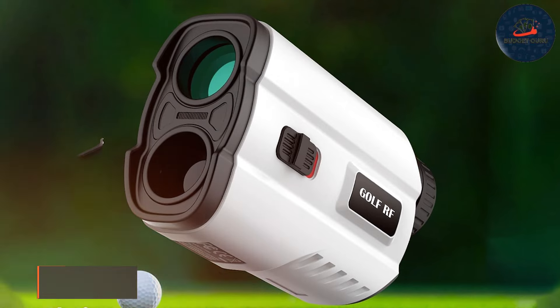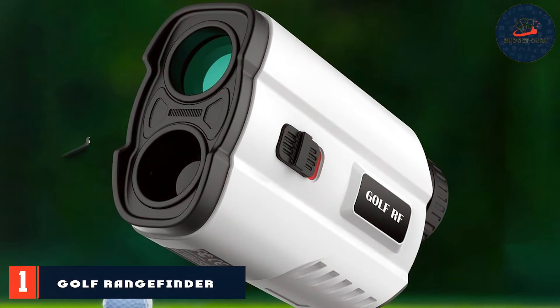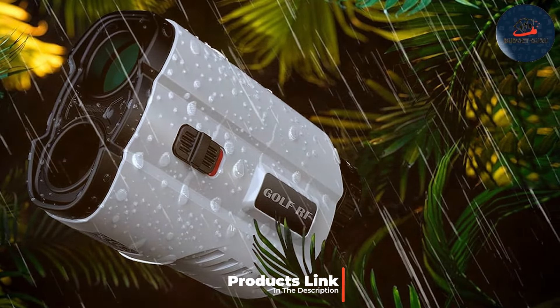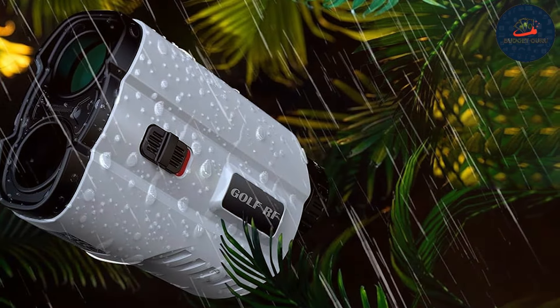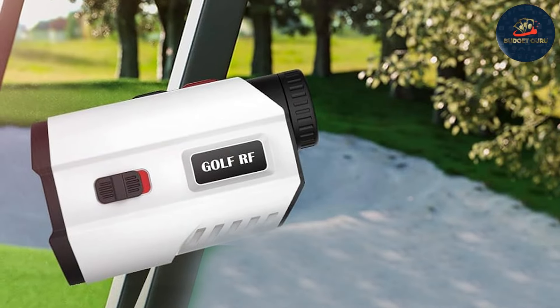Number one: Golf Range Offender 700 Yards Laser Rangefinder. First up is the Golf Range Offender 700 Yards Laser Rangefinder. This rangefinder offers a solid combination of accuracy and affordability, making it a great choice for golfers on a budget. With a maximum range of 700 yards, it's perfect for most golfing situations, providing precise measurements to help you choose the right club every time.